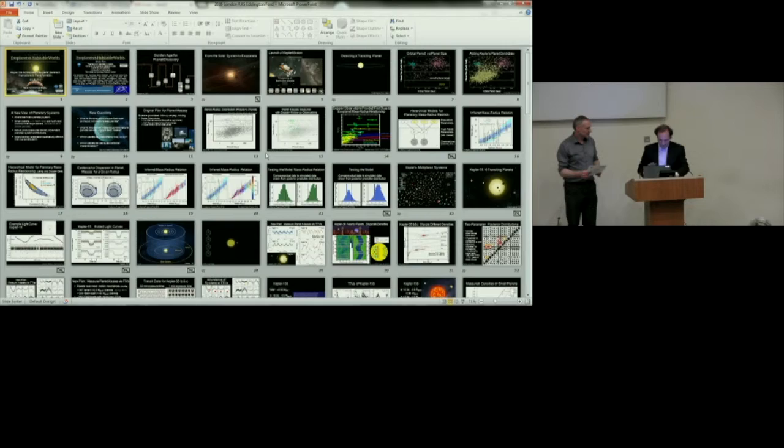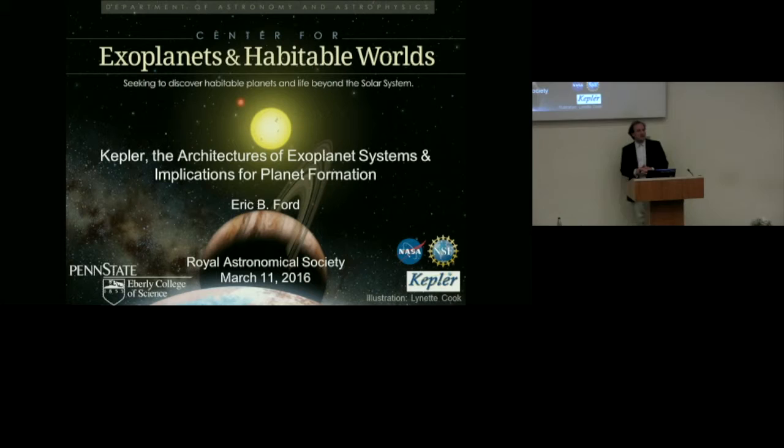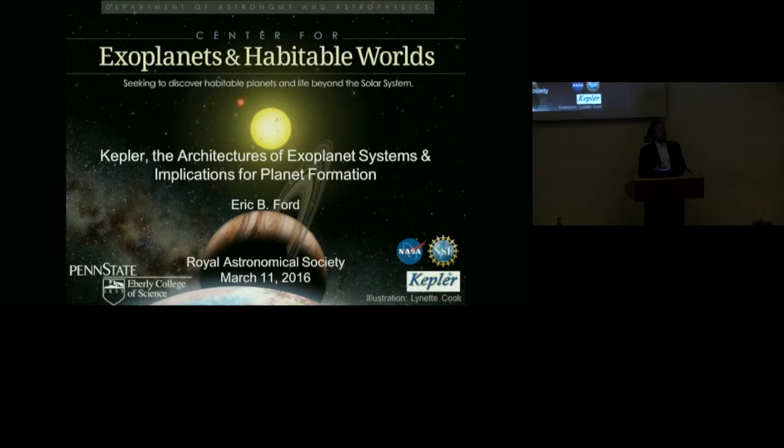The final talk for this afternoon is the 2016 Eddington lecture, given by Professor Eric Ford from Pennsylvania State University, entitled 'Kepler, The Architectures of Exoplanet Systems and Implications for Planet Formation.' Thank you, and thank the Royal Astronomical Society for inviting me. It's a pleasure to be here and have a good visit with some of my colleagues at other institutions.